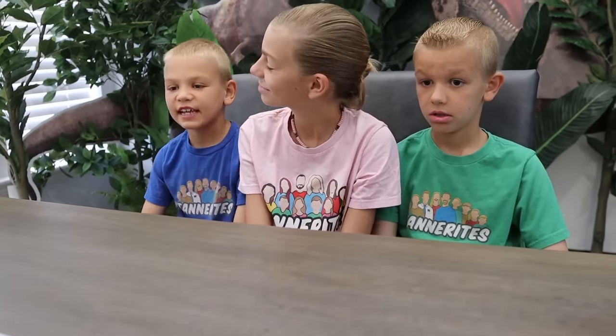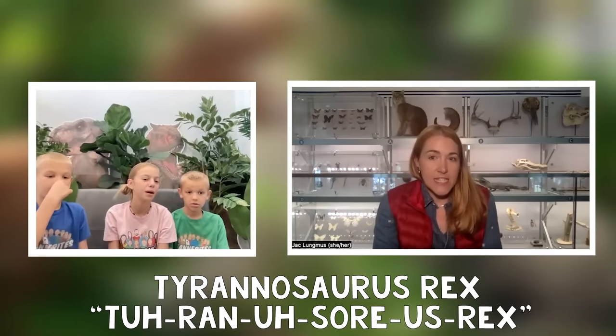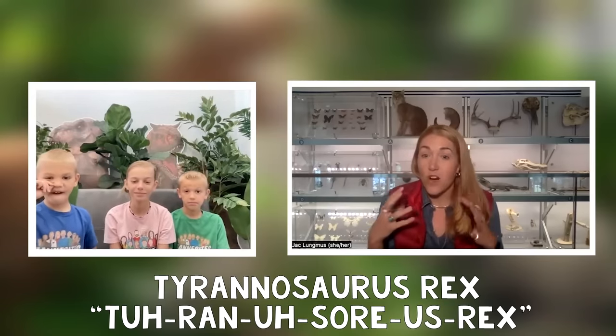How many teeth did the T. rex have? So a Tyrannosaurus rex probably had around 60 teeth in its mouth at any one time. What's the lifespan of a T. rex? We doubt that T. rexes would have lived longer than 30 years. That's pretty long for a lot of animals — obviously not long for us, not long for some birds, but it's a lot longer than your dog.